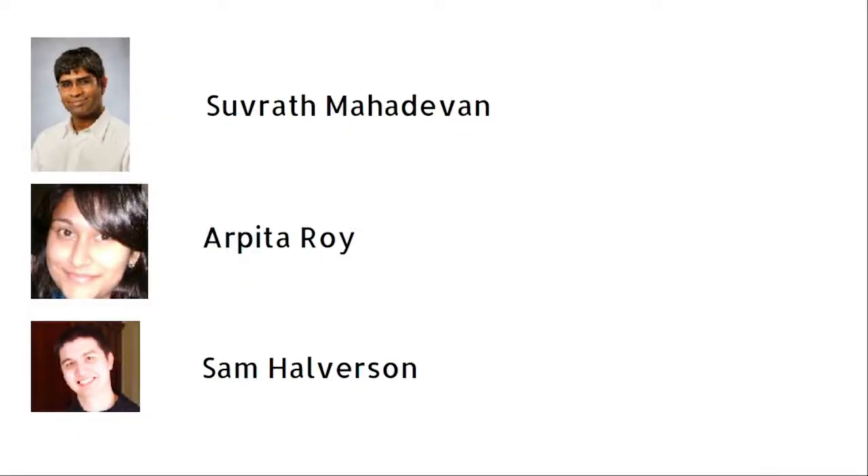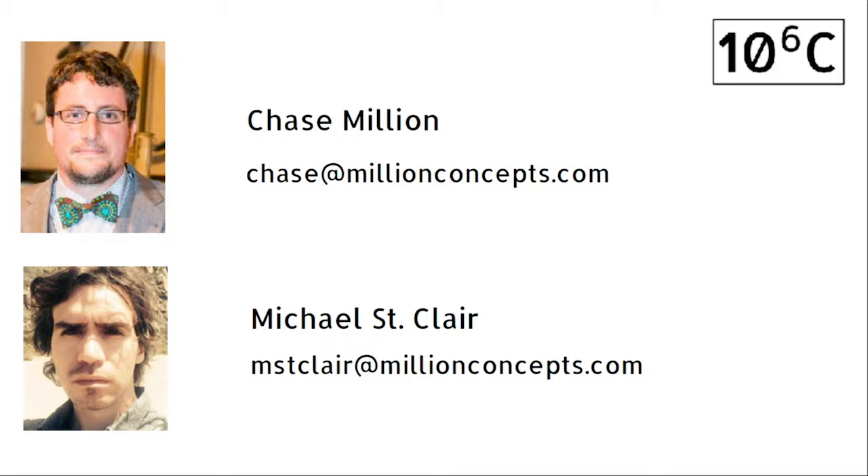I'm going to close with an introduction to our team. These are the Origen lens inventors: Suvrat Mahadevan, Arpita Roy, and Sam Halverson. Dr. Mahadevan is a world leader in telescope optics and exoplanet discovery research. Dr. Roy currently holds the prestigious Robert R. Milliken postdoctoral position in experimental physics at Caltech. And Sam Halverson is performing postdoctoral work at UPenn on exoplanet discovery. Their expertise will be very valuable in ongoing R&D efforts. That's Chase Millian — an astronomer and engineer with special expertise in image processing for remote sensing and astronomy. And I'm a technologist and researcher with expertise in design and educational technology. Thank you for listening.